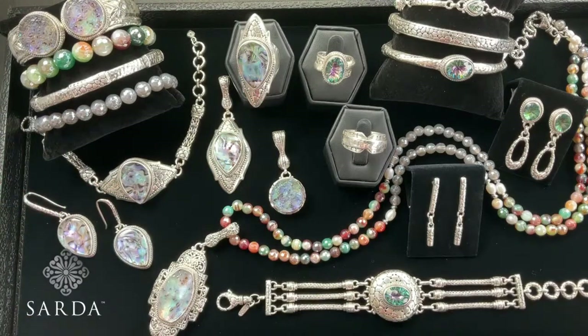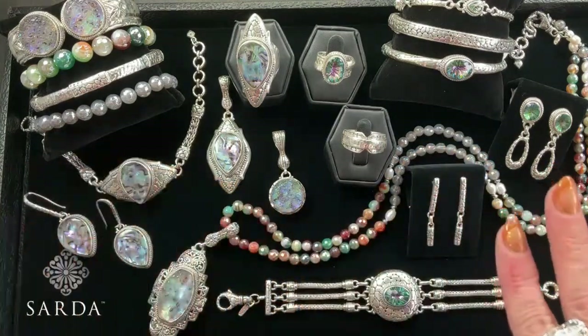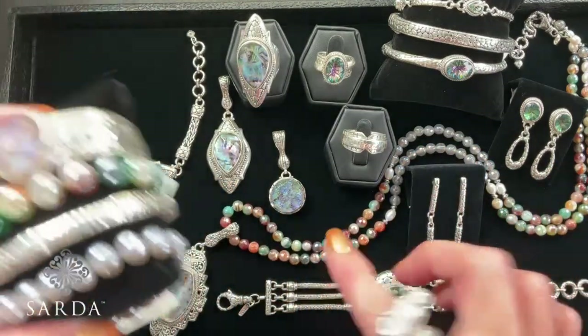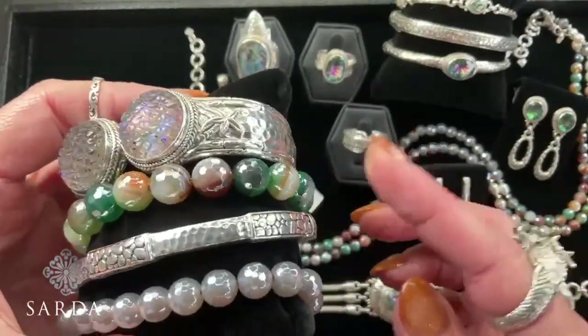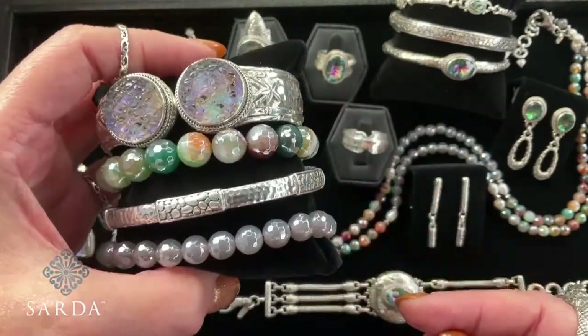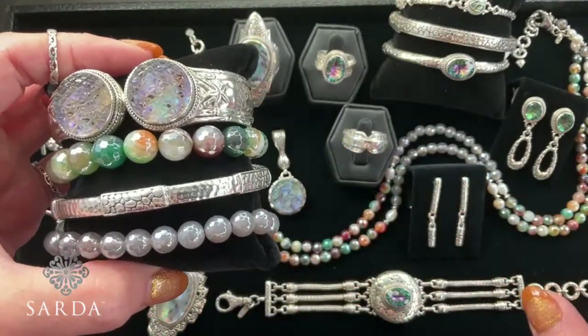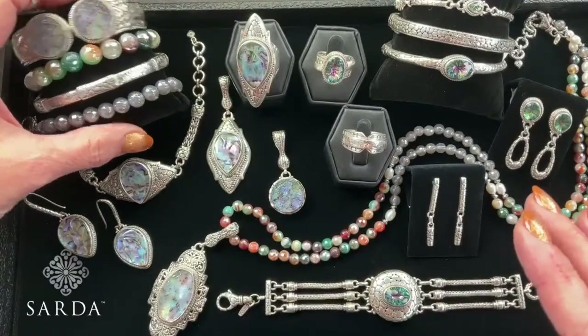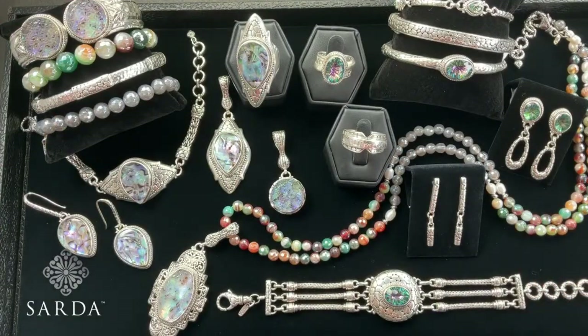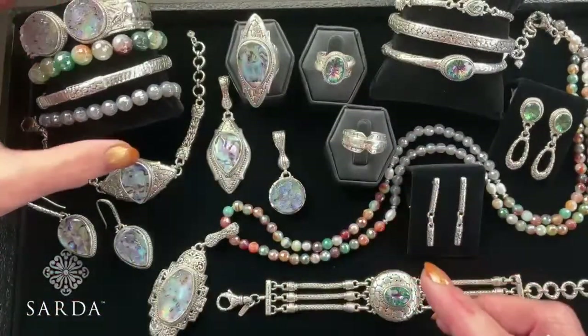Let's start with this gorgeous new beaded necklace — all my colors! This is the 10-millimeter green multi-agate. That is BDS 387. I love this necklace and I'm going to put it on with my outfit.